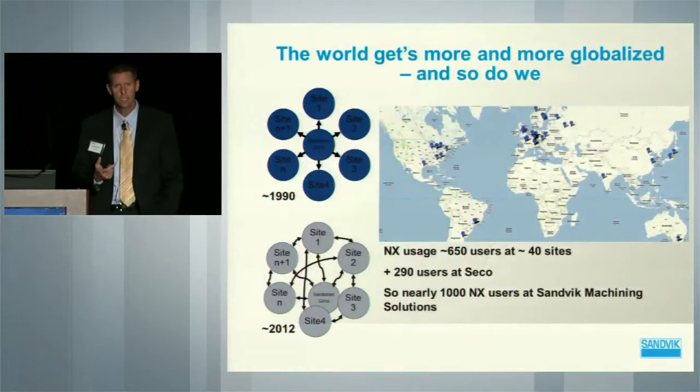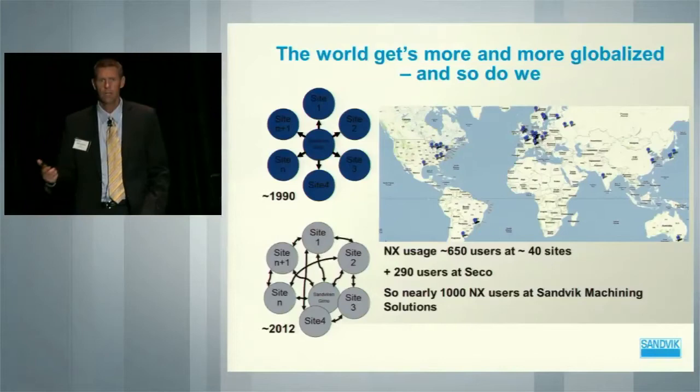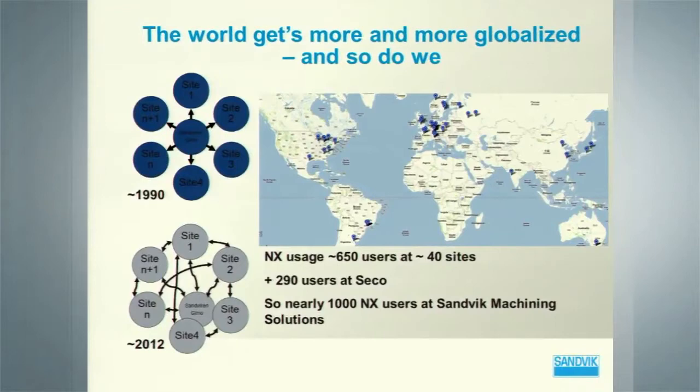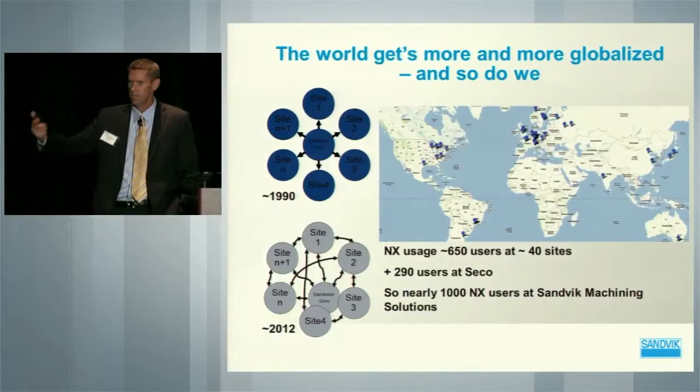I also want to touch on the fact that the relationship we have with Siemens is actually a very strong, deep relationship. Sandvik is one of the largest users of Siemens NX in our own operations in terms of our PLM and how we manufacture our components, both in Machining Solutions, in Sandvik Mining, and in Construction. Very well connected with Siemens. So the partnership we have goes back quite a ways in terms of how we use the product.